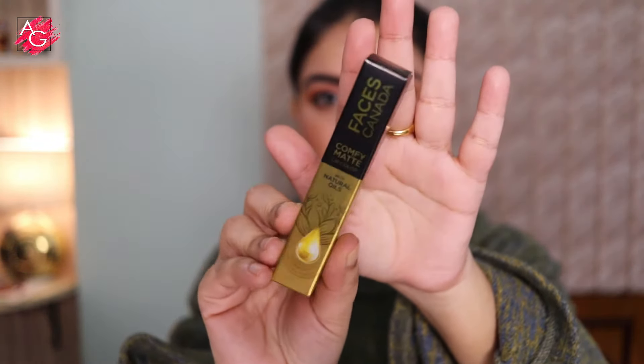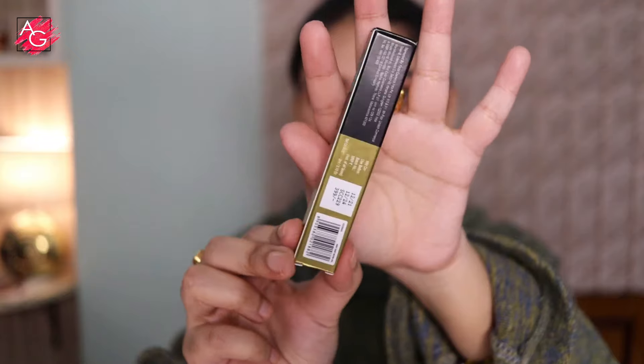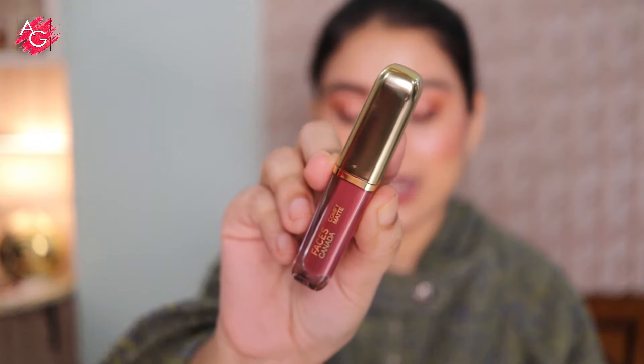This is how the outer packaging looks like. It comes in this cardboard outer packaging with black and gold detail, and you can see all of the details are mentioned on the back of the packaging. This is how the actual product looks like — it looks really nice and luxe.